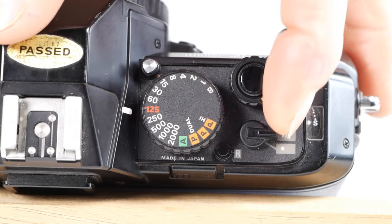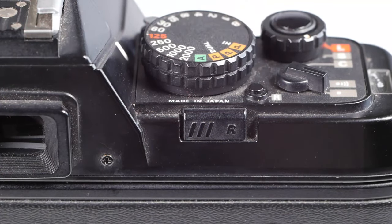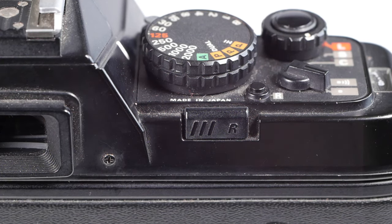Beneath the shutter release is the bleep on/off switch. The bleeper will only sound if I'm using the self-timer, but if you're using aperture priority or one of the program modes and the shot will either be over or under exposed, the bleeper will sound when you half press the shutter as a warning. Next to that is the rewind button — to press it you first have to slide the slider to the right, then press the button which latches down, allowing you to rewind the film. The button will pop back up as soon as it starts winding the next film.